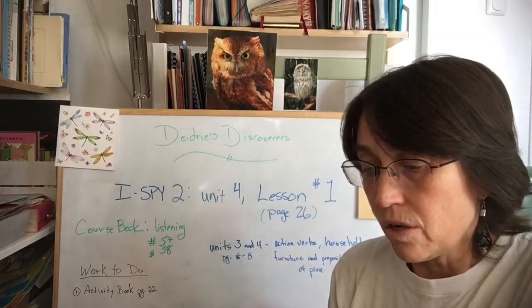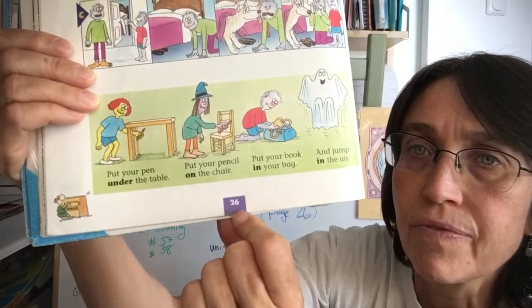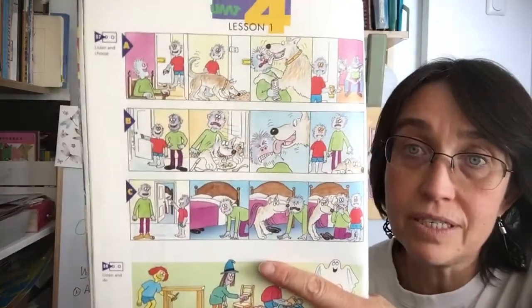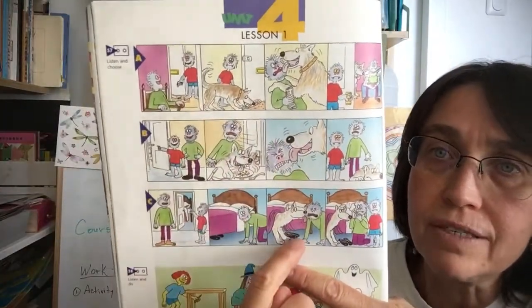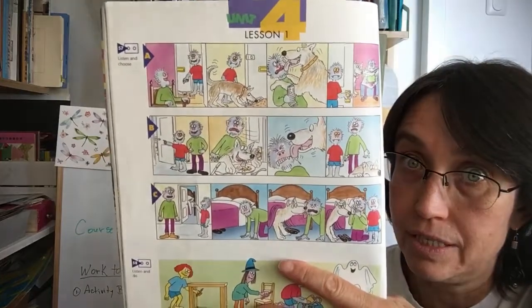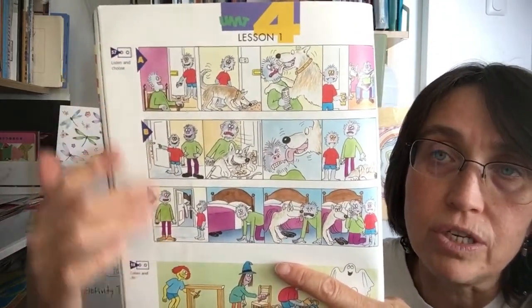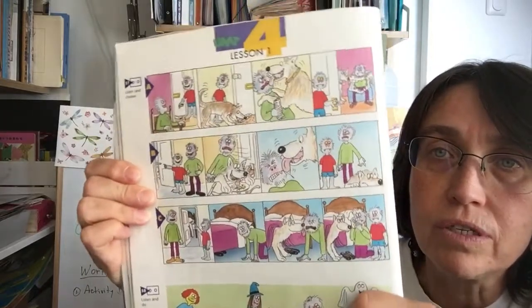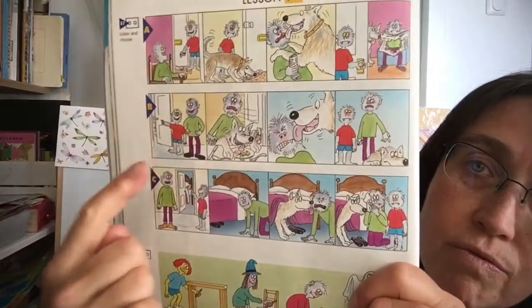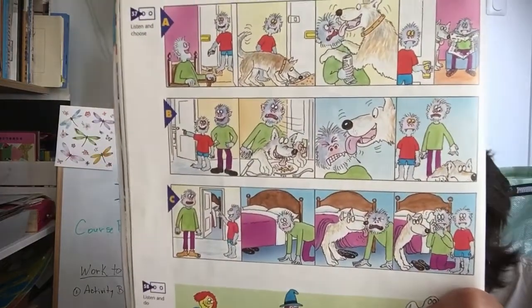Please open your course book to page 26 and we're going to do our typical lead-in listening activity. This is listening number 57. We have to listen to three different vignettes where we have Wolfie and his dog doing silly stuff. With Wolfie, we're going to try to figure out which one is first — A, B, or C? Please listen and try to remember which one is first, second, and third.